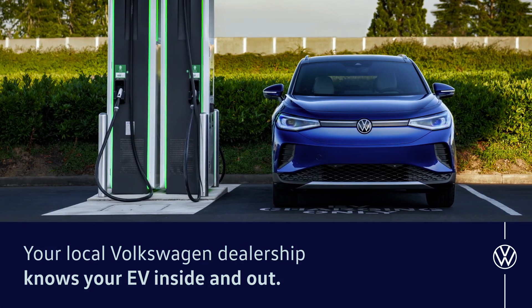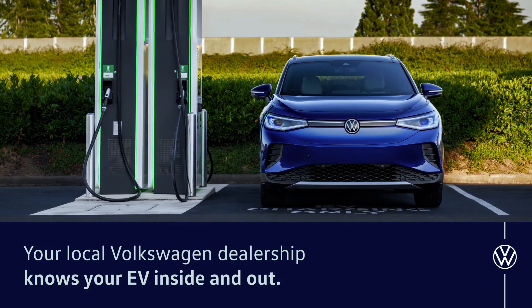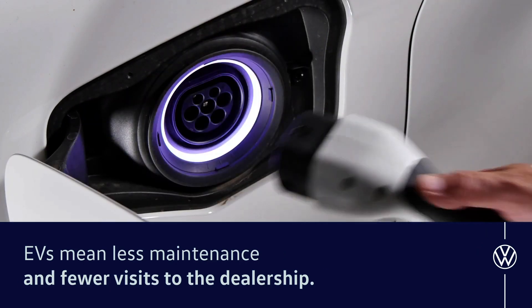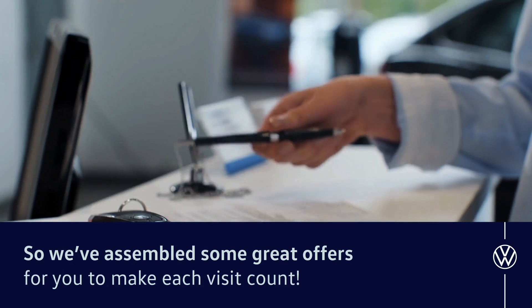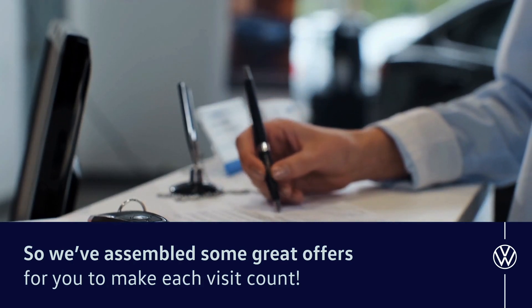Your local Volkswagen dealership knows your EV inside and out. EVs mean less maintenance and fewer visits to the dealership, so we've assembled some great offers for you to make each visit count.